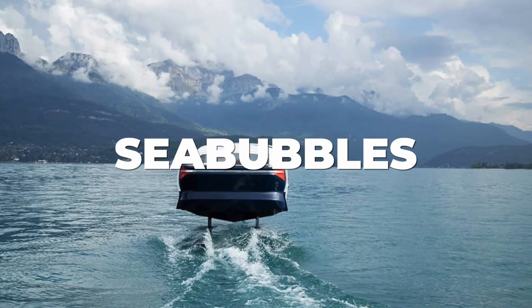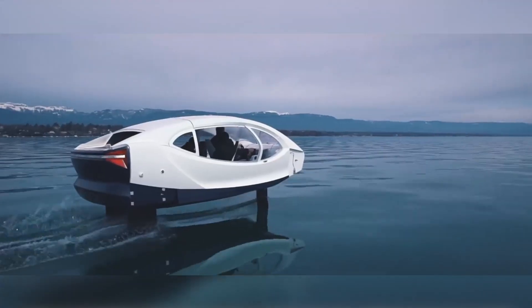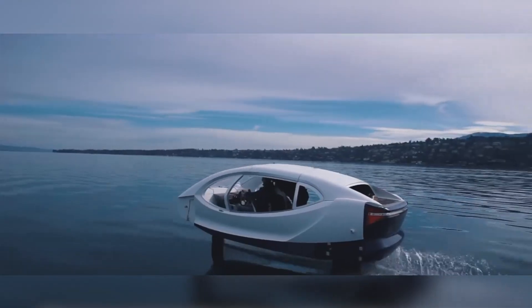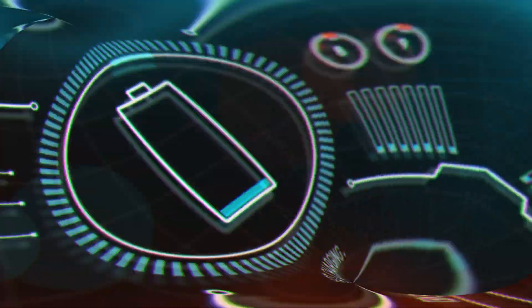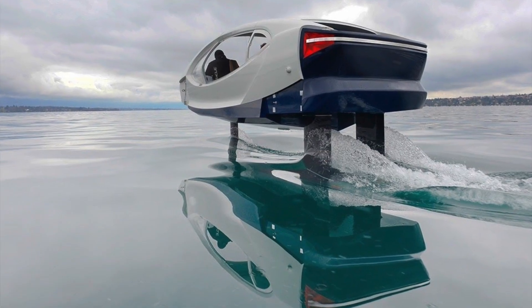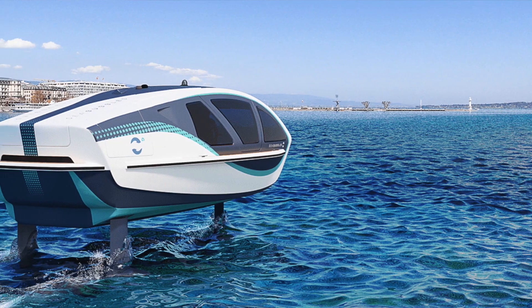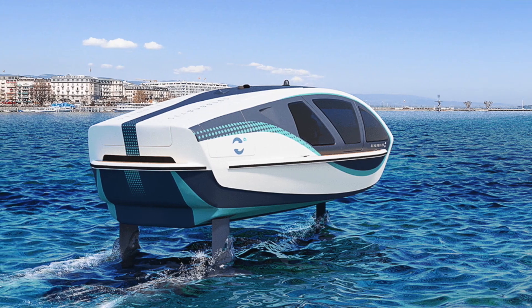The Sea Bubbles Hydrogen Model L is a unique water shuttle that has the ability to fly above the water via its state-of-the-art stabilizing hydrofoils. Fueled by a hydrogen fuel cell, the Sea Bubbles Hydrogen Bubble is a taxi and limousine service available in certain marine areas that is 80% cheaper to operate than traditional boats of a similar size.